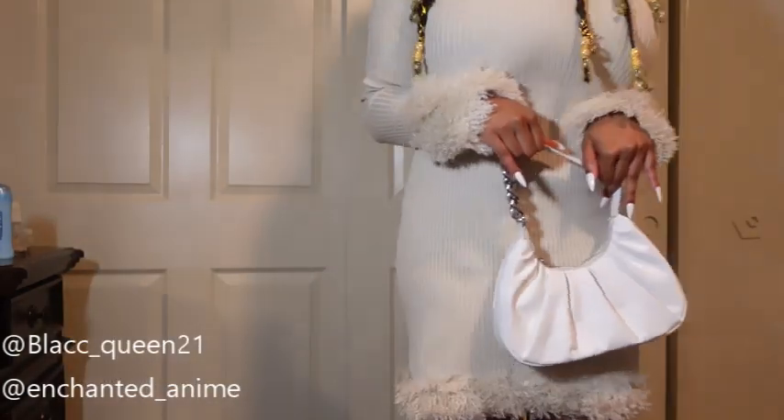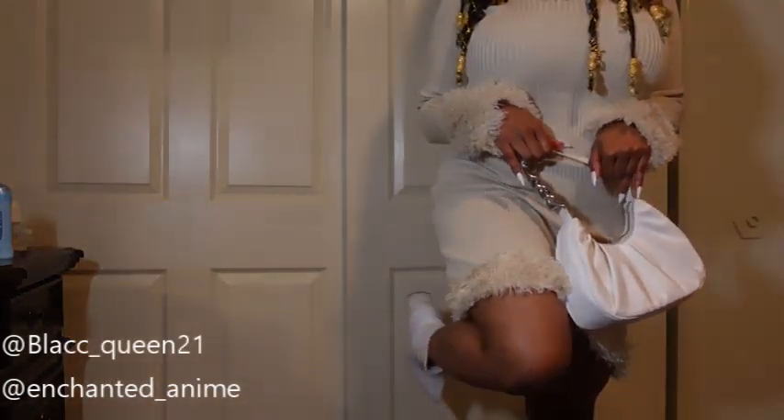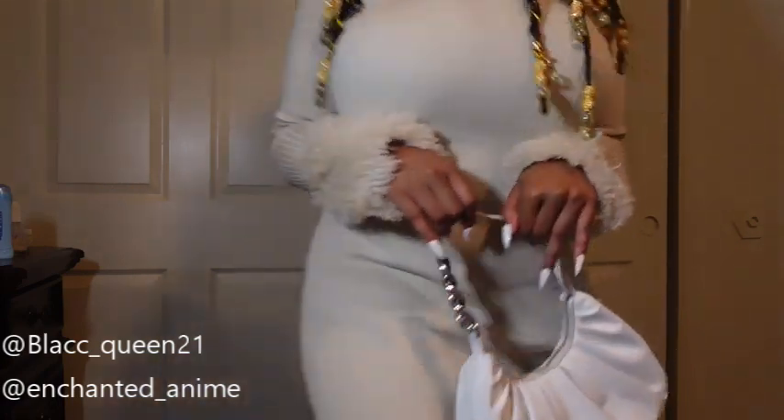Very cute, very comfy, very cute. I love it.